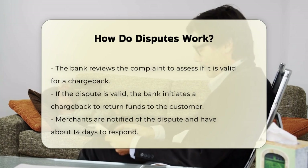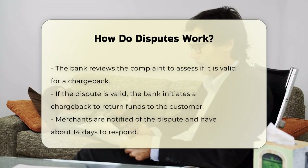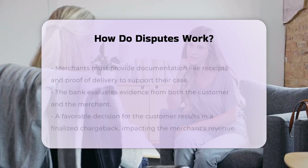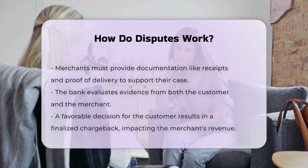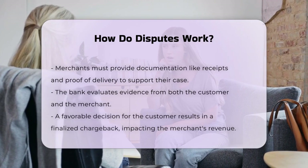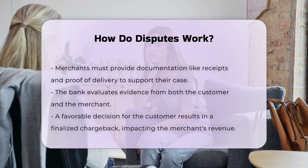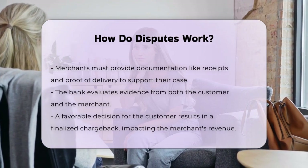The merchant is usually notified about the dispute and has a limited time, often around 14 days, to provide documentation to support their side of the story. This can include sales receipts, order confirmations, proof of delivery, and records of communication with the customer. The goal is to prove that the transaction was legitimate and the product or service was delivered as agreed.